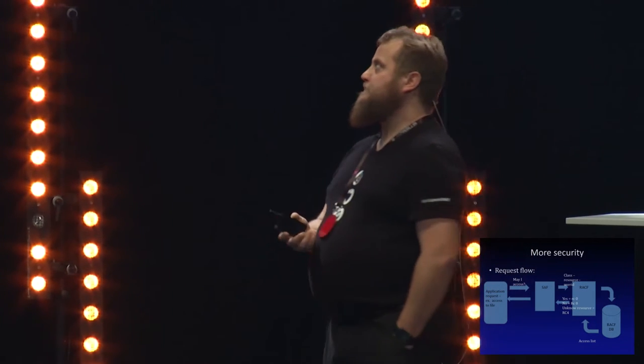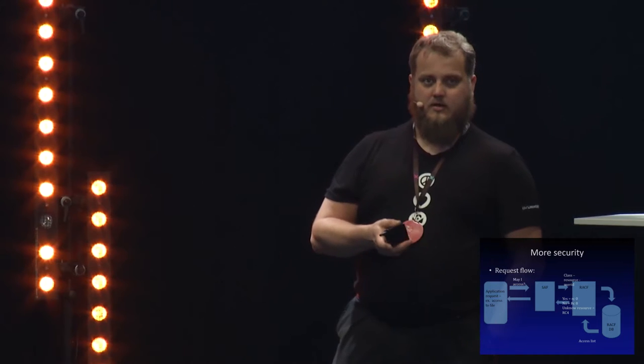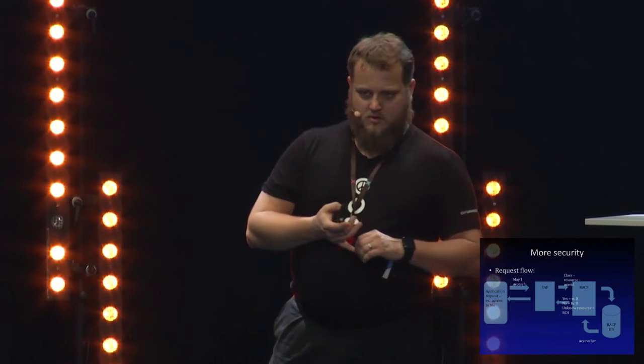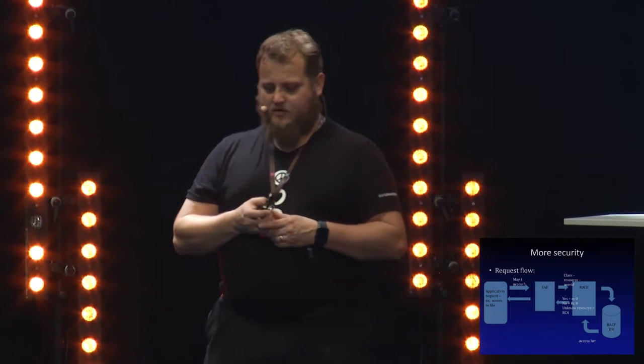The request flow for regular application requests: an application user tries to access a dataset, for example. The request goes to the SAF - 'Can I access this dataset? This is my user ID, this is the dataset.' SAF forwards it to RACF. RACF goes to the database and checks the most closely matching definition for that dataset - a wildcard or even a discrete profile - and checks the access list. The highest access level found is given: none, then read, control, update, execute, and alter in different order.